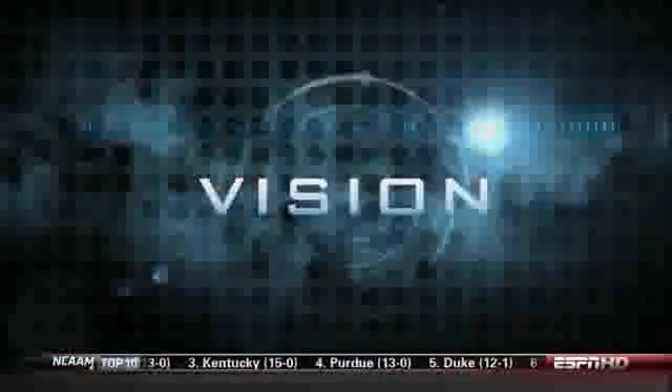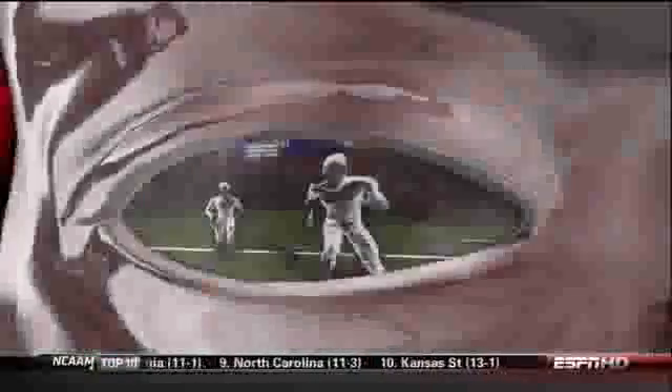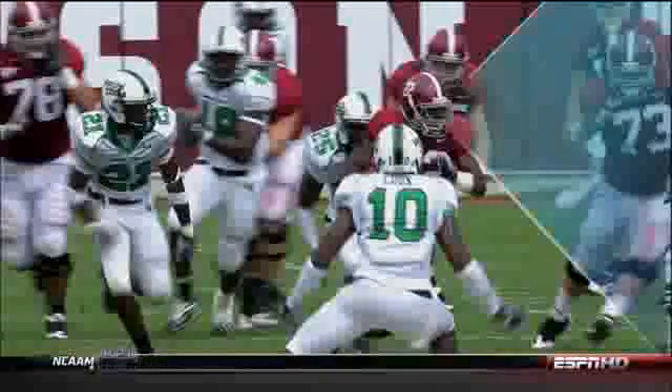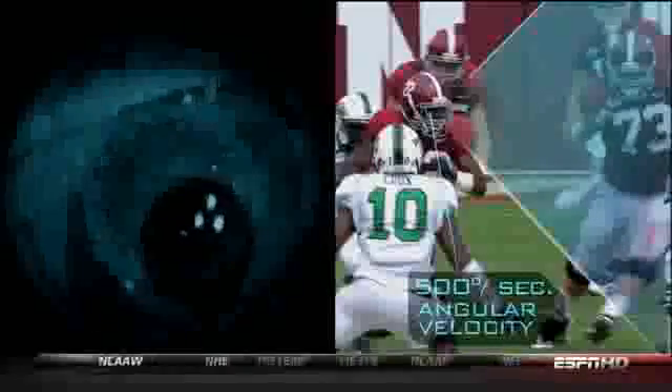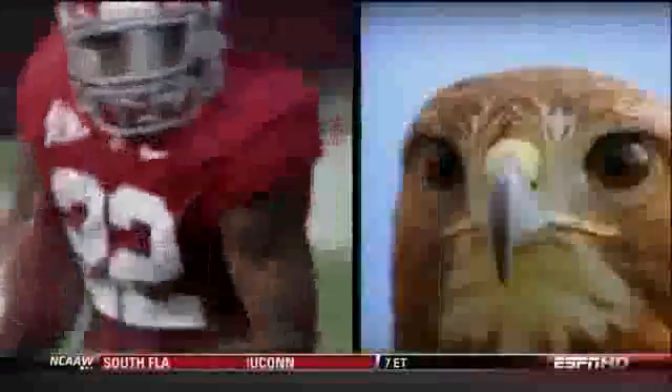First up: vision. His eyes scan the field in 50 millisecond intervals. A sideways glance can result in his eyeball moving at an angular velocity of 500 degrees per second — that's as fast as the eyes of a bird of prey.